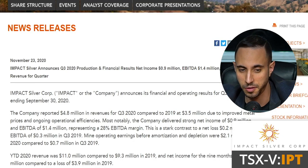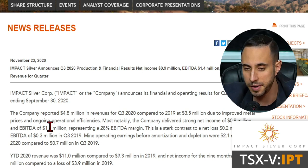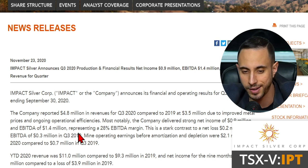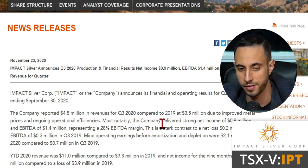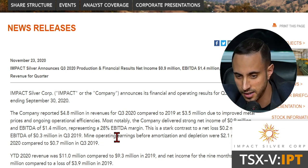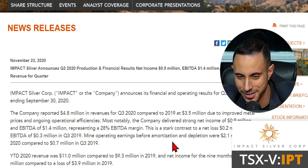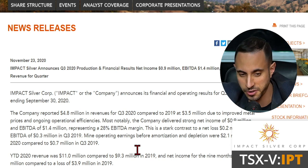Impact Silver announced its financial and operating results for Q3, the period ending September 30th. The company reported $4.8 million in revenues for Q3 compared to $3.5 million in the prior year, due to improved metal prices and ongoing operational efficiencies. The company delivered strong net income of $0.9 million and EBITDA of $1.4 million, representing a 28% EBITDA margin — a stark contrast to the net loss of $0.2 million and EBITDA of $0.3 million in Q3 2019. Mine operating earnings before amortization and depletion were $2.1 million versus $0.7 million in Q3 2019.